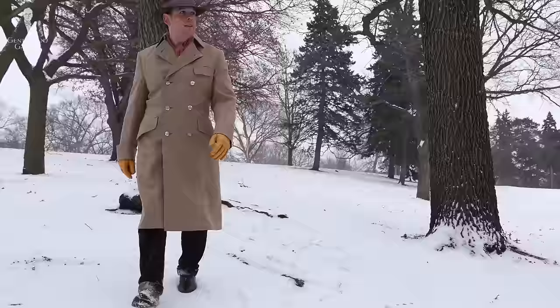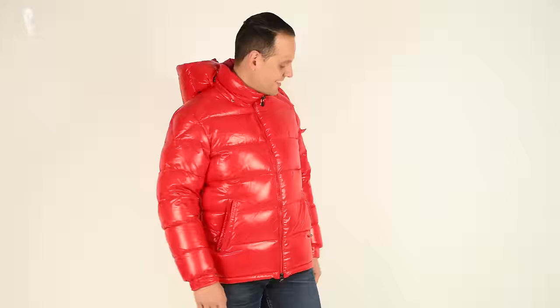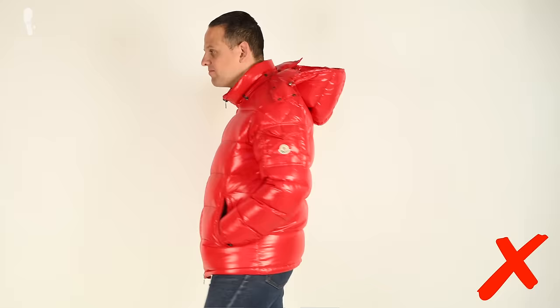Honestly, these heavy overcoats keep you warmer than any Moncler down jacket or Canada Goose jacket — if you want to learn more about those, check out our reviews here. I mean, if I would have been able to find modern heavyweight overcoats, I probably would buy them, but maybe that's something we can make for Fort Belvedere. Stay tuned.